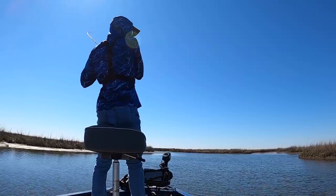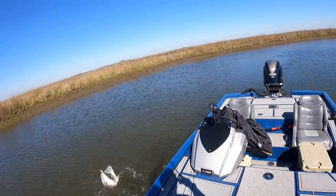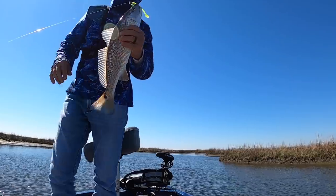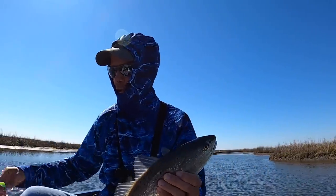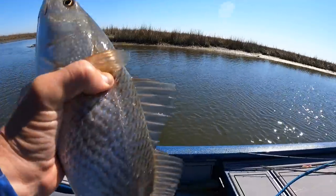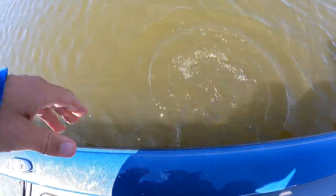Oh, there's a fish — another trout... nope, redfish! It's funny how certain colors attract certain fish. Redfish love this Limbo Slice, just like speckled trout. I don't catch nearly as many bass on this color as I do the other two. We're going to measure this guy, tag him, then let him go.